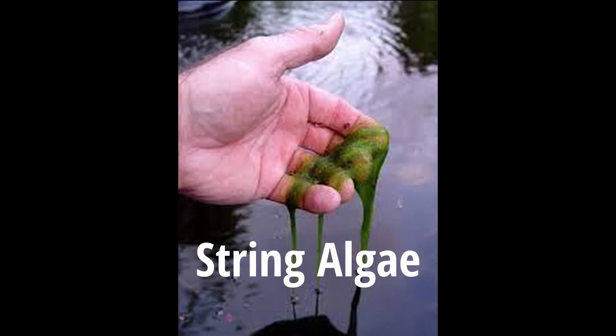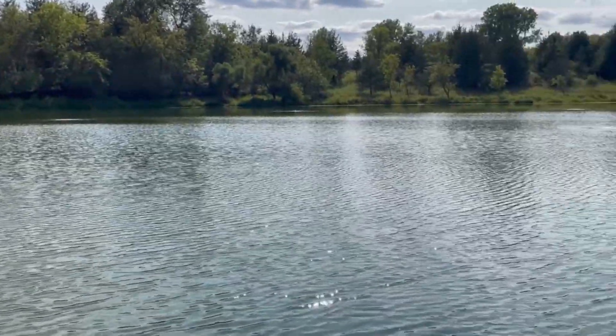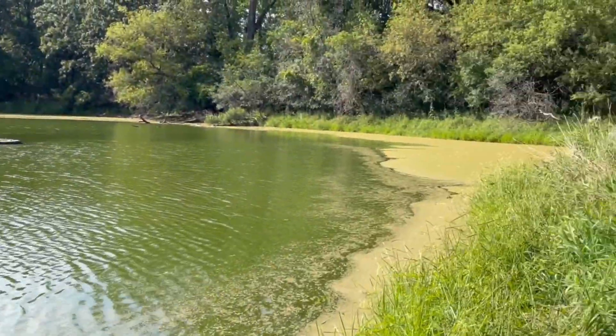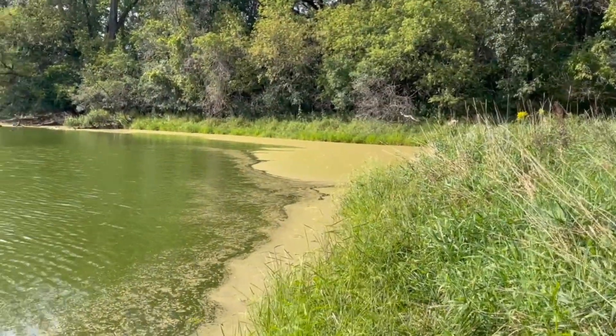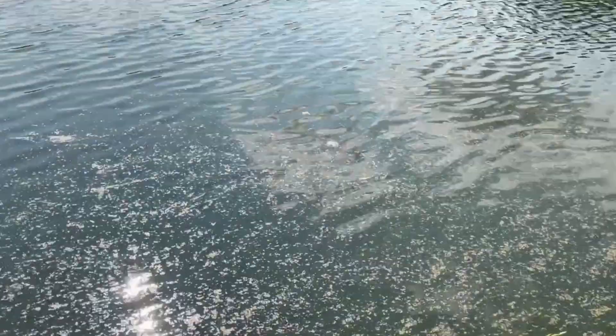We put the four blocks in and it knocks the algae down. We do not get string algae because we have all the duckweed. The reason you're not seeing a lot of duckweed over the entire pond is we've been having a nice south to west wind — it blows all the duckweed very thick over there along the edges.